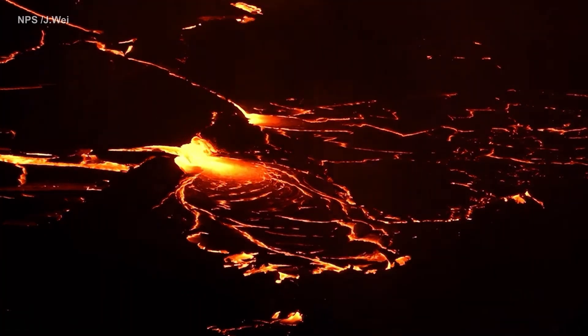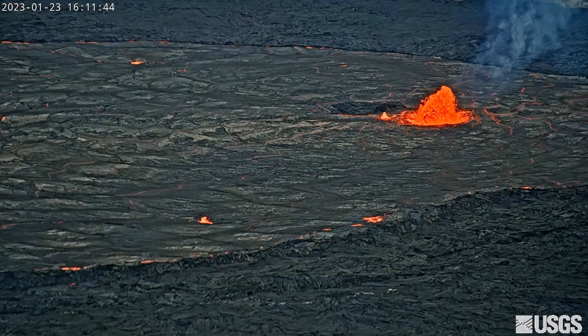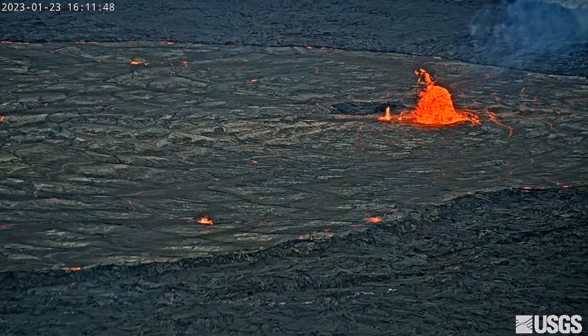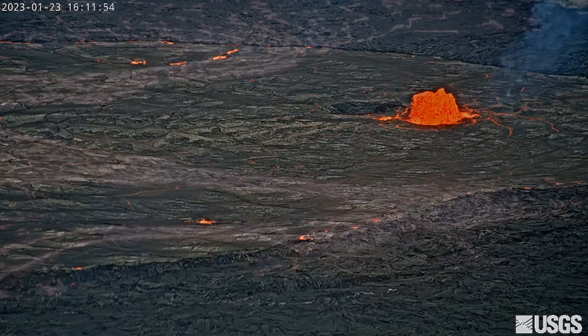An eastern lake remains active and measures about 25 acres in size, with lava being fed by a small fountain. A U.S. Geological Survey webcam had been trained on the fountain and captured some vigorous activity in previous weeks. As that fountain died down, the cam began looking for other views.